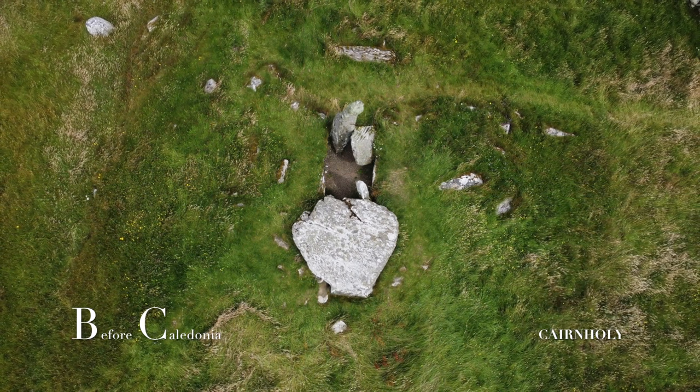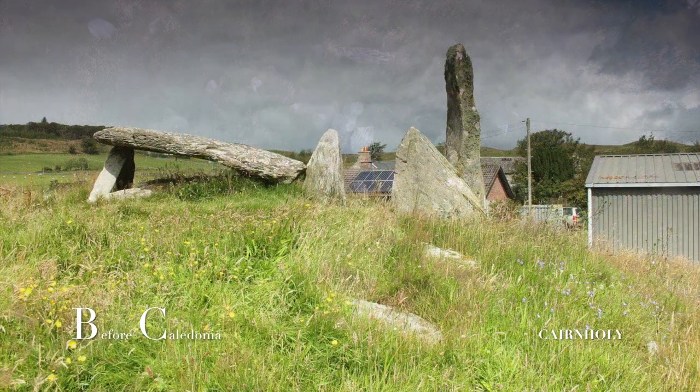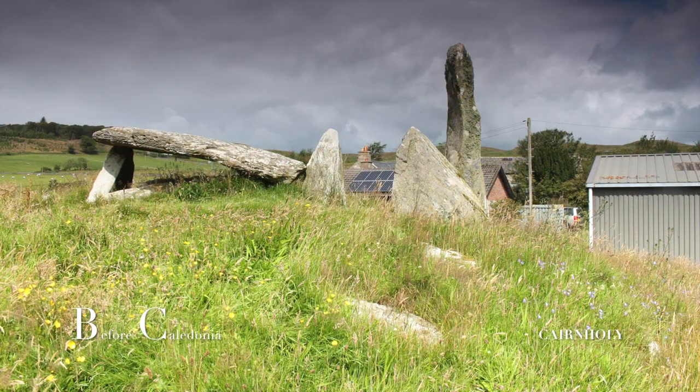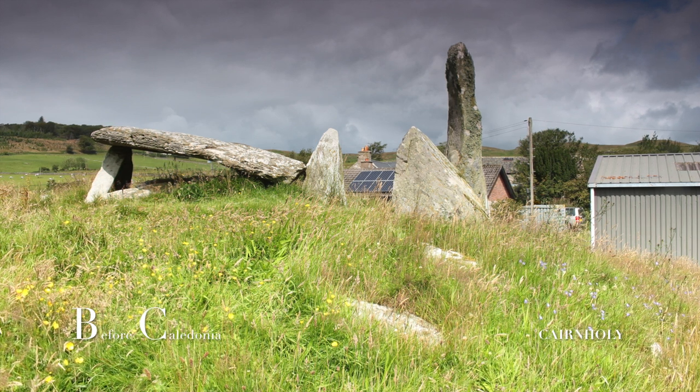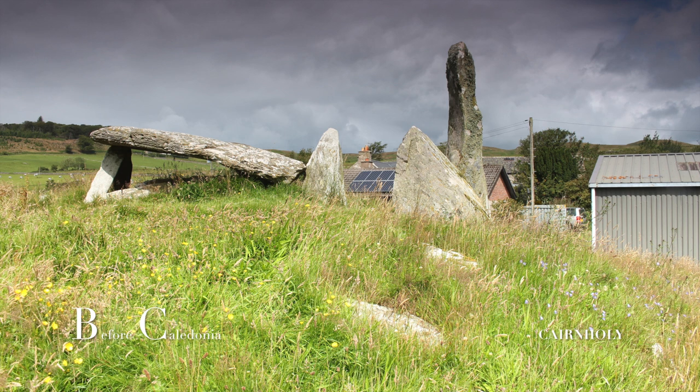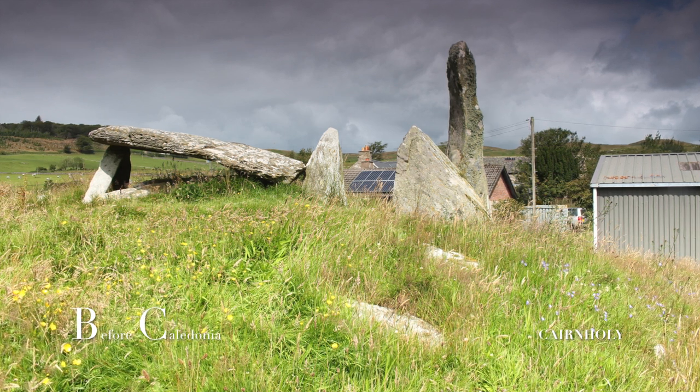Here we have two excellent prehistoric sites from circa 5 millennia ago, which we can still enjoy visiting in the present day. The vicinity around the Cairnholey sites has many rock art locations.